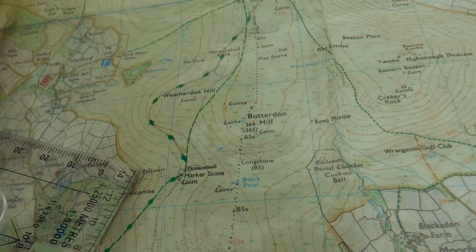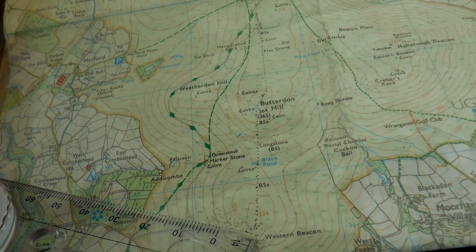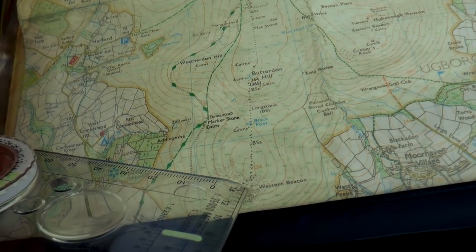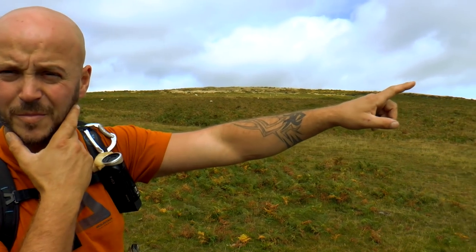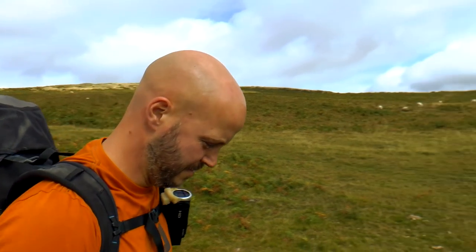When we come to a distinct right hand curve in the track we look due east. To the right of us is Western Beacons and to the left of us is Butterdon Hill. So we want to go up Western Beacons, which I think is this one in front of us here. Then we'll come across to Butterdon Hill. It looks like there's a path kind of between the two, and then from there the world is our oyster.